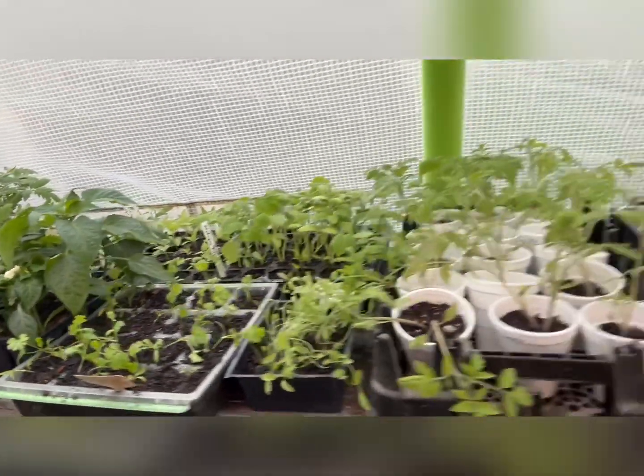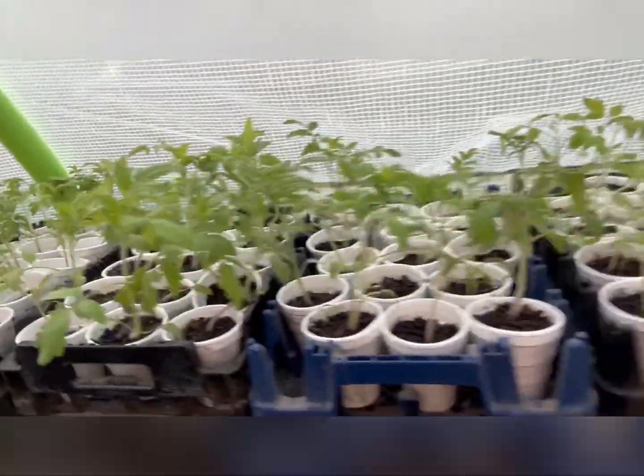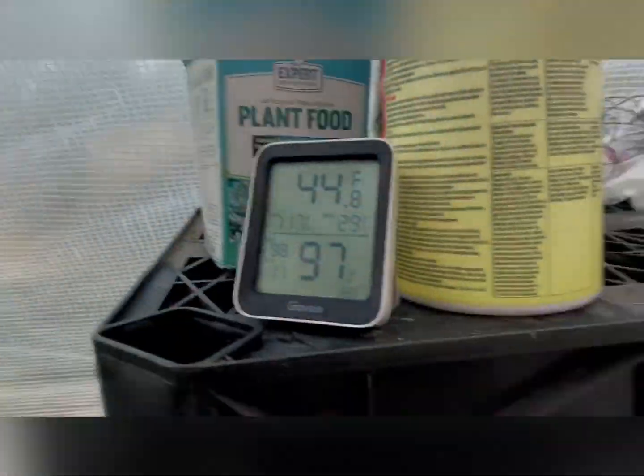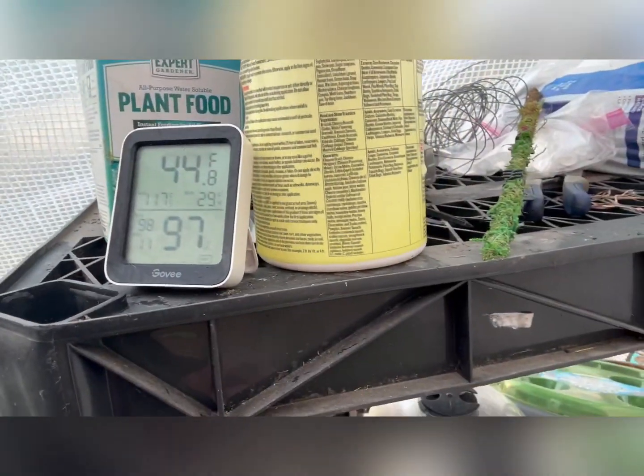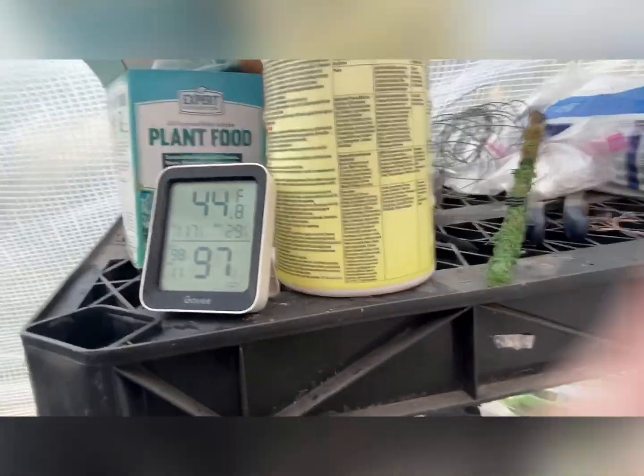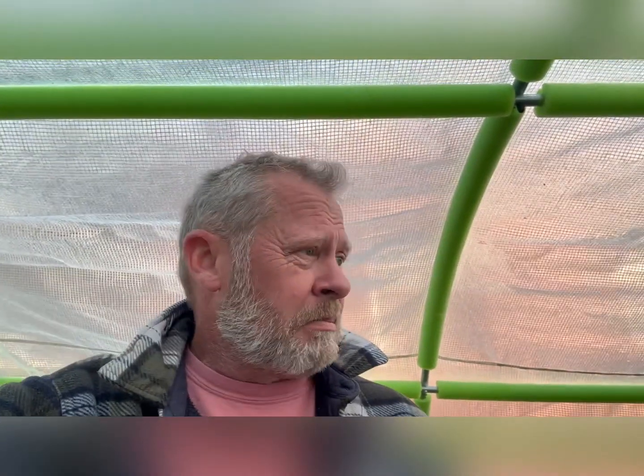It's warm enough in theory for all of the ones that we have started. Interestingly enough, it got down to around 41 degrees — it's up a little bit now — and it was a little bit cooler than I had planned, but all in all they seem to have tolerated it very well.